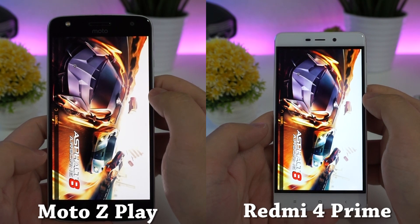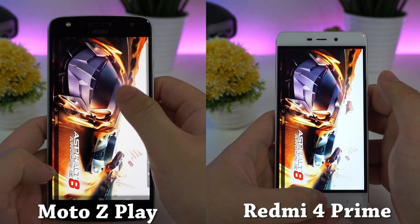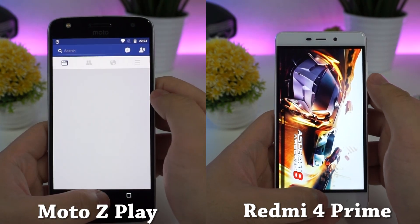Seems like we have a hiccup while opening the S-Power 8. But the Moto Z Play still managed to complete the loading faster than the Redmi 4 Prime and has already started on the second row of applications.